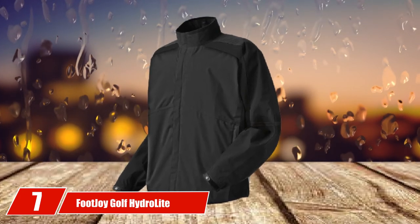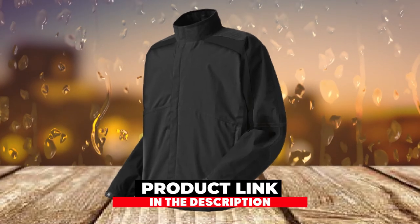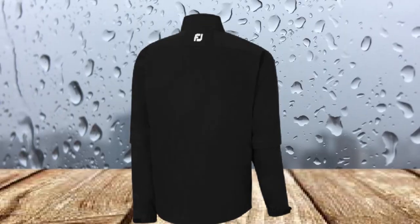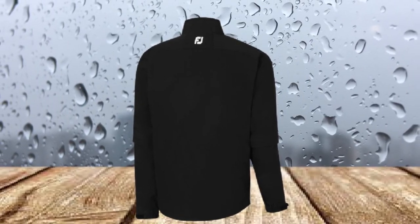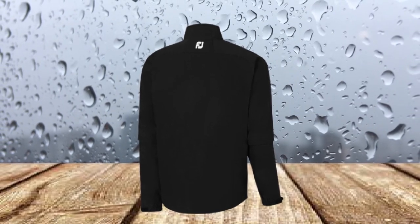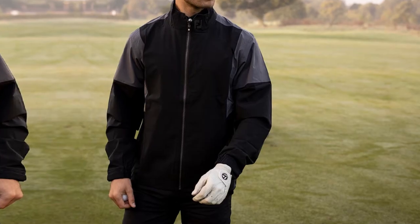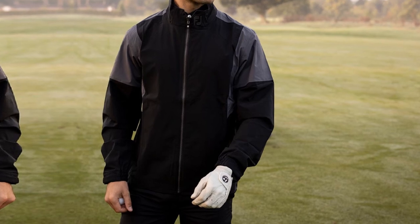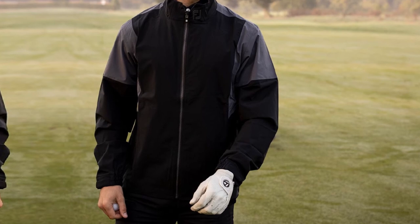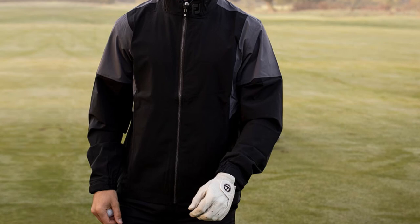Moving on to number seven, the FootJoy Golf HydroLite Rain Jacket combines style and performance, featuring the FJ HydroLite System waterproof shell. The jacket is extremely lightweight, but thanks to the seam-sealed 20,000 waterproof fabric, it'll keep you dry all round long. For added rain protection, the jacket has waterproof zippers and storm flaps. Don't let the lack of bulk and lighter weight fool you — it can hold up when the temperatures drop. It also features a four-way stretch fabric shell for maximum range of motion, and is available in 10 colors with a two-year waterproof warranty.